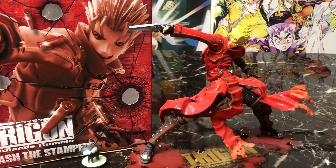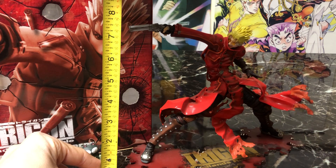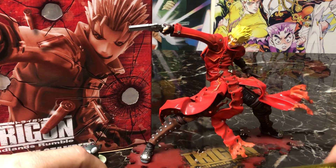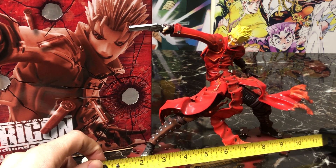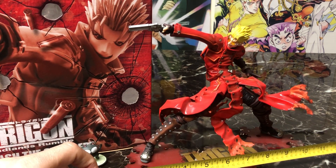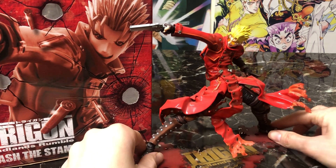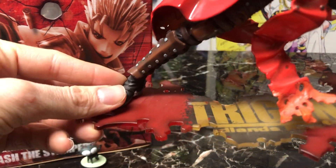Let's begin with how tall this sucker is. The height up to the tip of his gun is right around seven and a half inches. He fits in a display case without needing too much space — he's about 11 to 11.5 inches at the base. Not too huge, but just right if you want to display him with other figures.